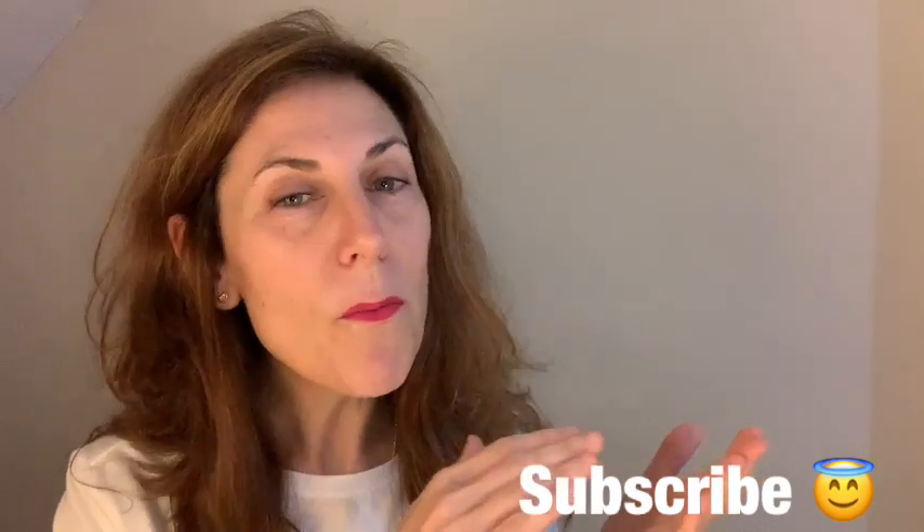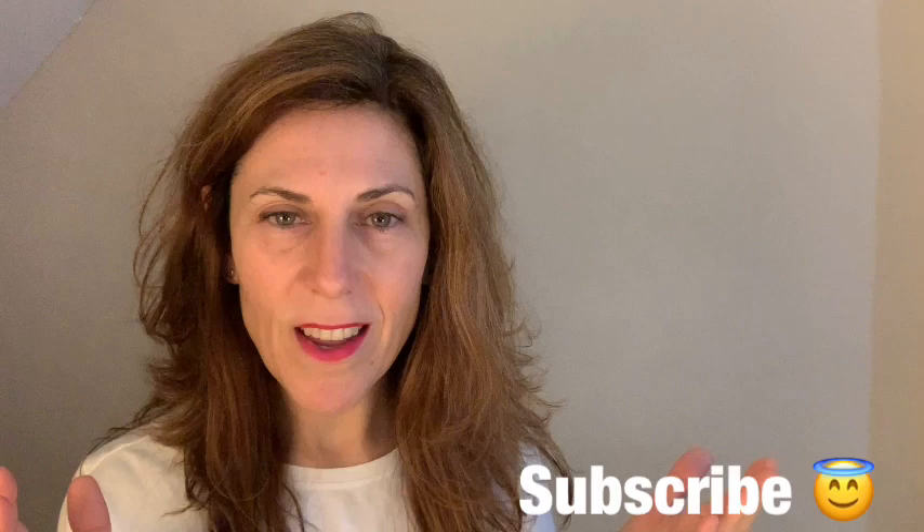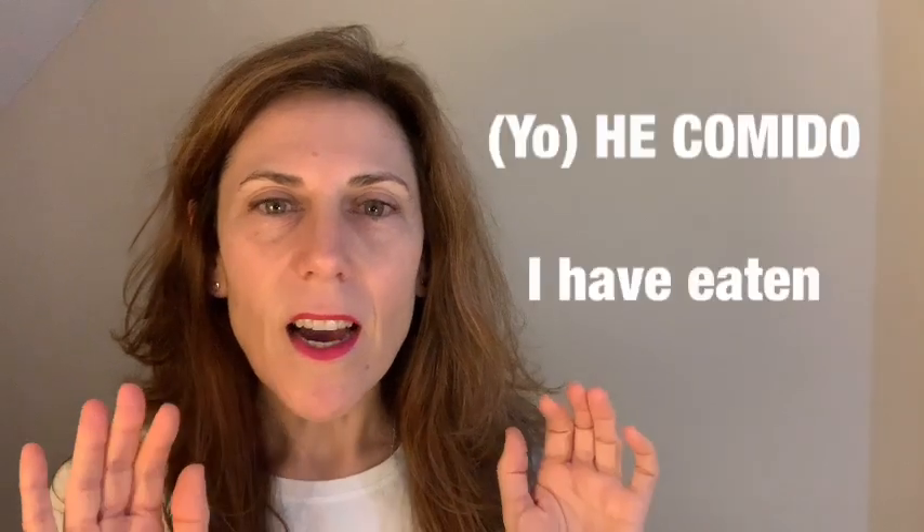So if you like what you're hearing, please subscribe so you'll be alerted of all the videos that I am uploading. And without further ado, let's learn this.